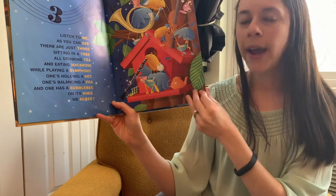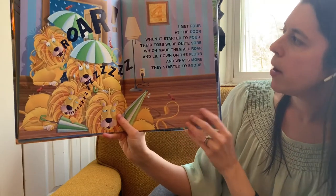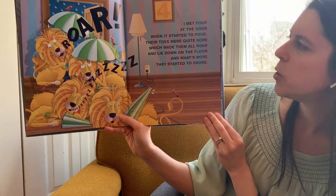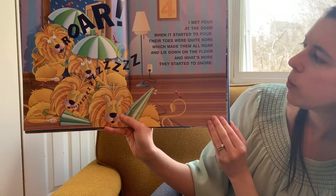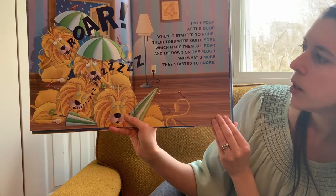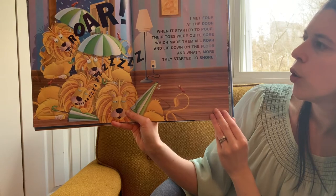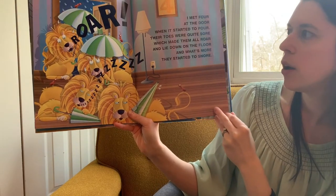Ready for four. I met four at the door when it started to pour. Their toes were quite sore, which made them all roar and lie down on the floor. And what's more, they started to snore. Rhyming words: four, door, pour, sore, roar, floor, more, snore.